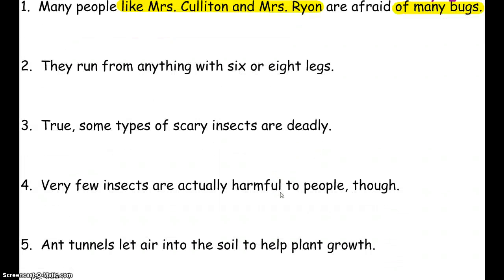Let's look at number five: 'Tunnels let air into the soil to help plant growth.' We look for a word on our prepositions list — 'into.' Into what? We're looking for a noun at the end: 'into the soil.' So 'soil' is the object of the preposition. We always check for more than one, and we found two. But the second one doesn't have a noun at the end — we have 'to help,' so we call that an infinitive because it has 'to' plus a verb.